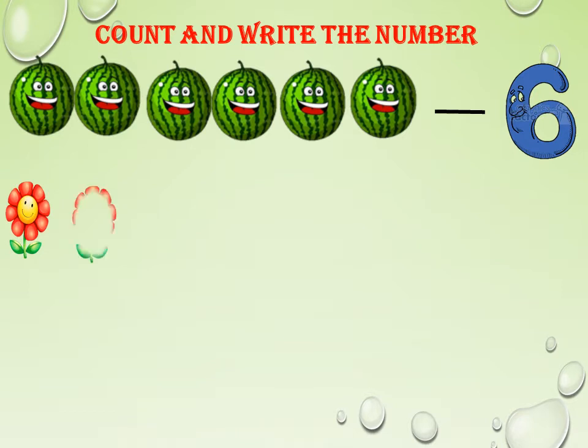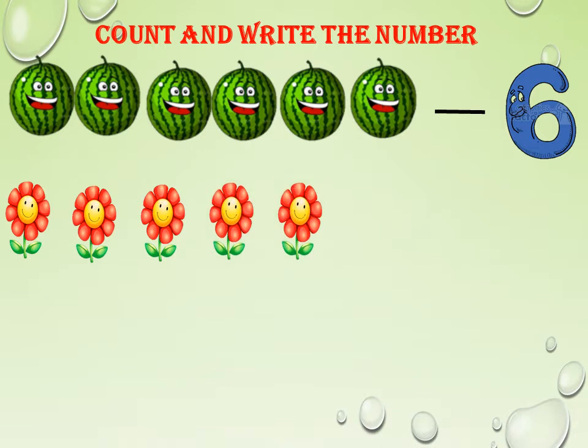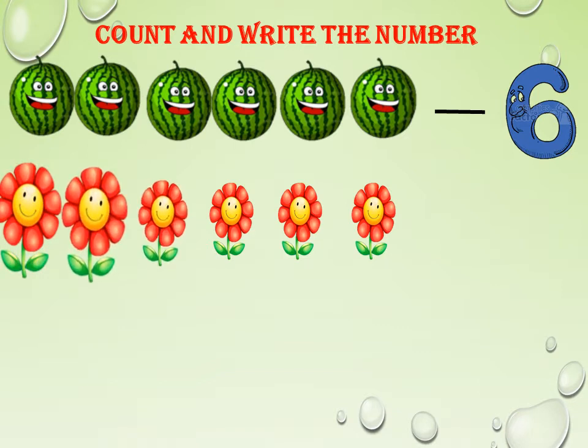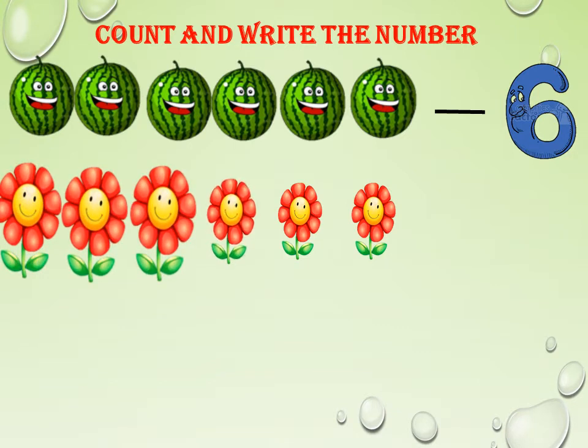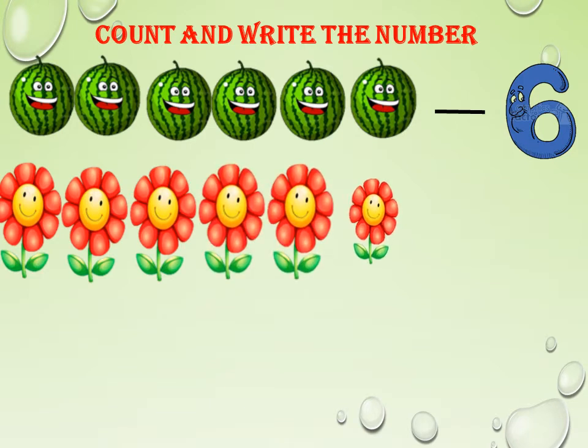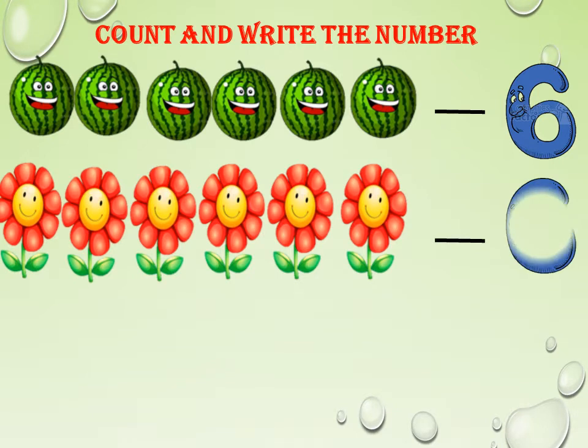Look at these beautiful flowers. Let us count the flowers here: 1, 2, 3, 4, 5, 6. How many flowers do we have here? We have 6 flowers.